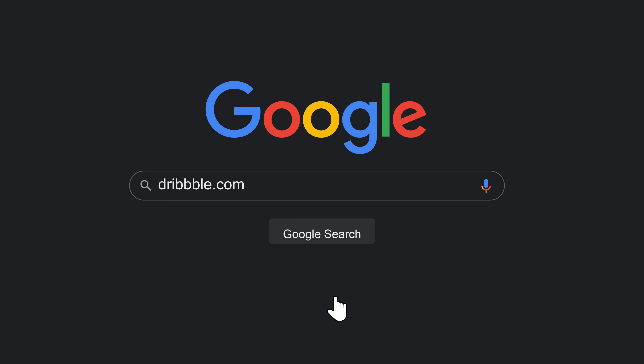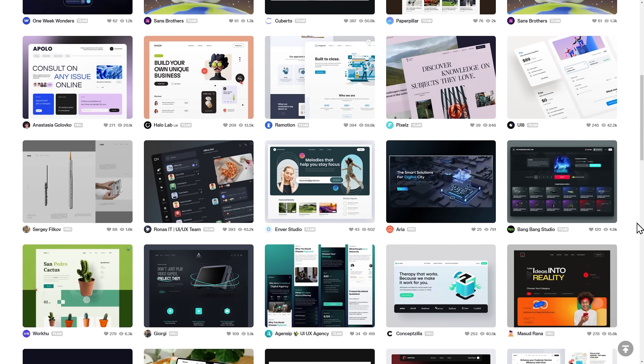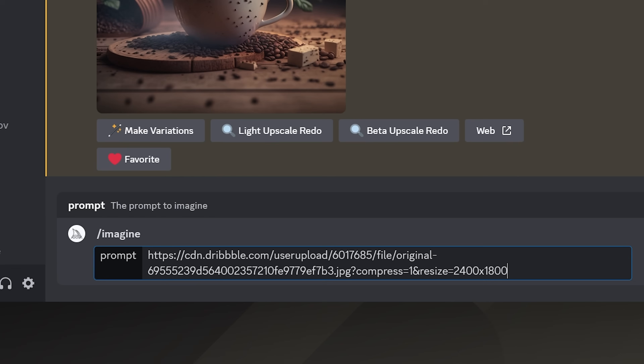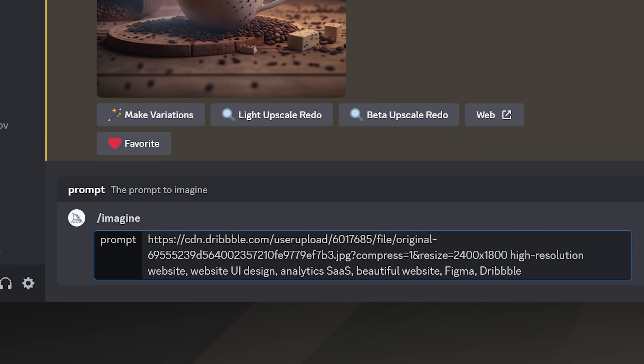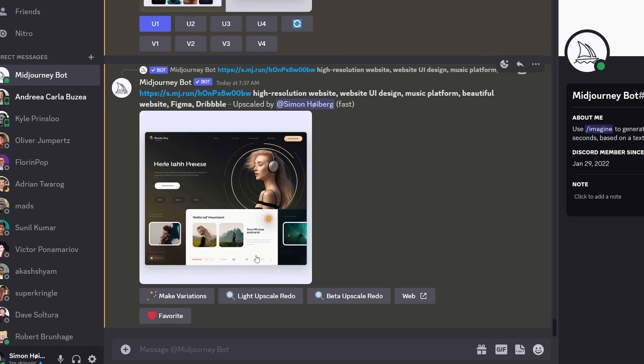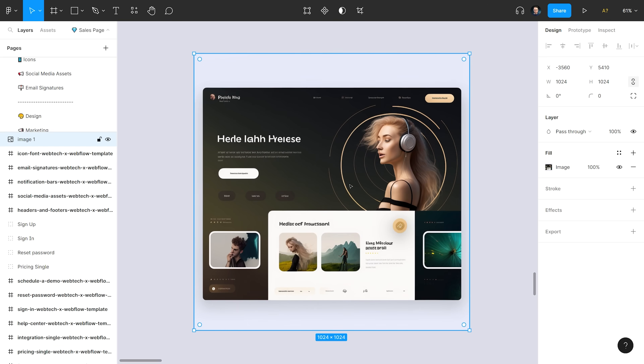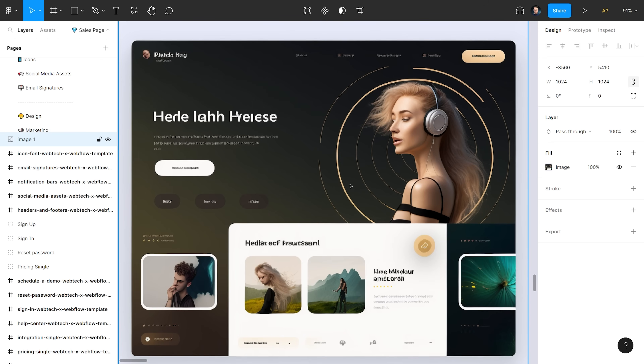But it gets even wilder. Framer has a lot of useful ready-made blocks and it makes the website look quite good, but let's take it to the next level. Let's go to Dribbble and find a website design we like. Then we're going to tell Midjourney to use this image as inspiration and give it a small description. This is perfect. We're not stealing anyone's designs here — we're just letting Midjourney take inspiration from Dribbble. Let's download it and bring it into Figma. We're going to use this as the background and basically build the UI on top of this image.